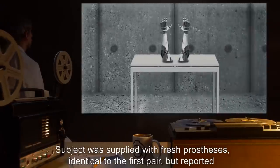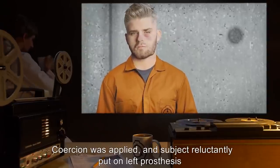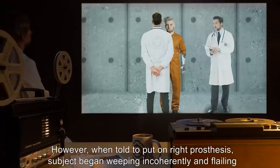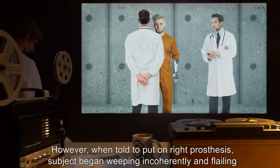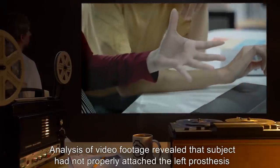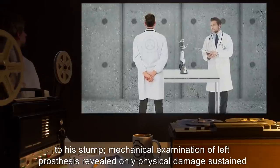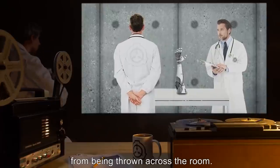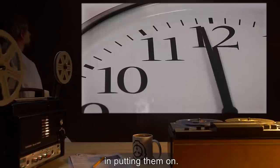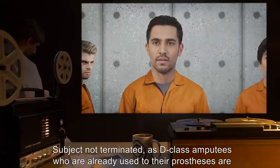Subject was supplied with fresh prostheses identical to the first pair but reported feeling that it was wrong to put them on. Coercion was applied and subject reluctantly put on the left prosthesis. Note: subject is right-handed. However, when told to put on the right prosthesis, subject began weeping incoherently and flailing his arms until the left prosthesis detached itself. Analysis of video footage revealed that subject had not properly attached the left prosthesis to his stump. Twenty-four hours later, subject was given fresh prostheses and reported no difficulty in putting them on. Subject not terminated, as Class D amputees already used to their prosthesis are in short supply.